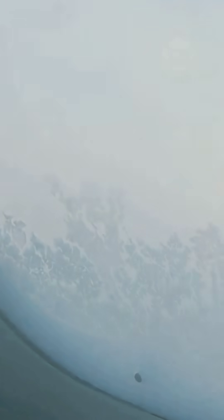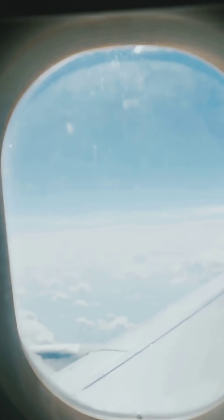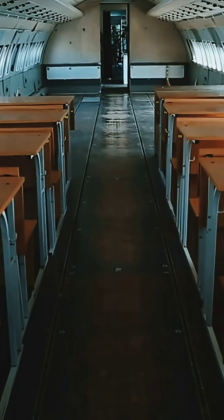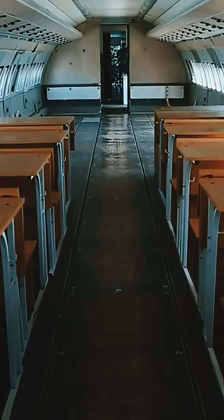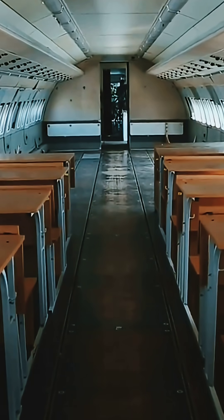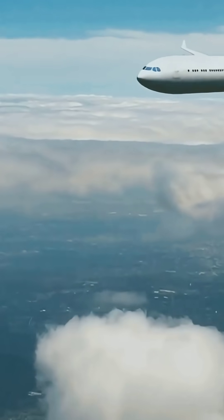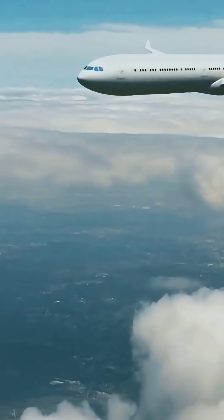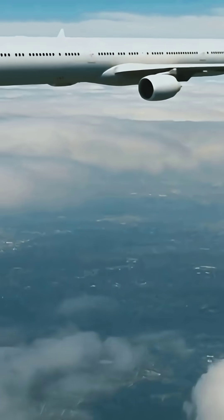Picture this: you're soaring above the clouds, gazing out a perfectly rounded airplane window. It's not just for looks — there's some serious science at work here. Early airplanes actually had square windows. Engineers thought they were practical and easy to manufacture, but they didn't realize the hidden danger lurking in those sharp corners. At high altitudes, the air pressure inside the plane is much greater than outside. This pressure difference is what keeps the cabin comfortable, but it also puts a lot of stress on the plane's structure, especially the windows.